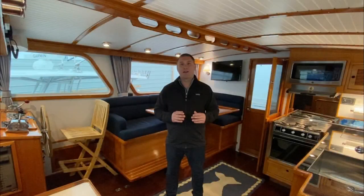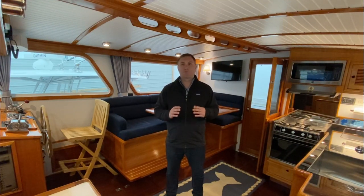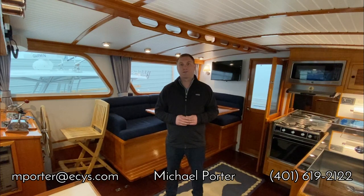If you have any questions about Argonaut, there's a link below the video with the specs, pricing, and other details. Or feel free to reach out to me via call, text, or email. My contact information is right below the video. Thanks for watching — we'll see you next time.